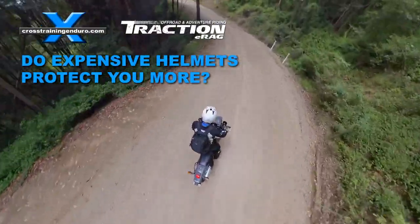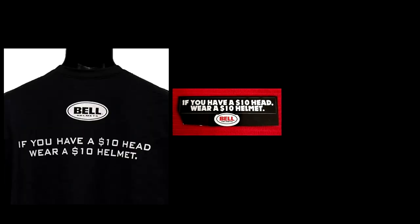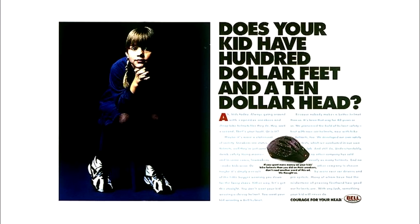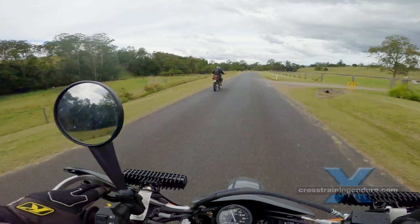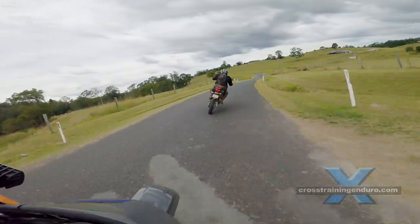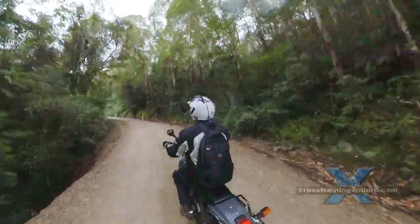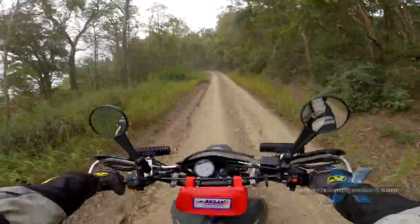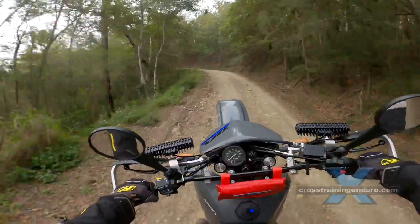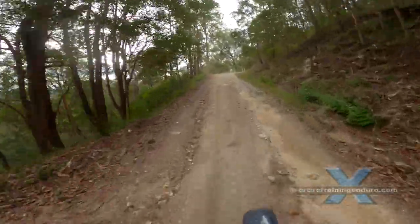A few decades ago Bell ran a very successful ad campaign: 'If you have a $10 head, wear a $10 helmet.' It became so popular that many riders now see it as an unwritten rule for buying new helmets. And recently Bell said this is a model that Bell has believed in for decades that still rings true to this day. This is interesting as Bell now makes all their helmets in China and has quite a few budget options — food for thought, especially when viewers have been sending in photos of their heavily rusted Bell helmets.